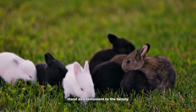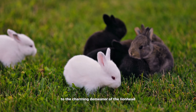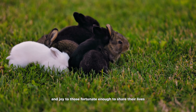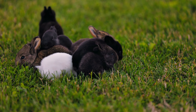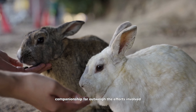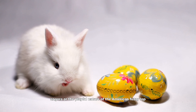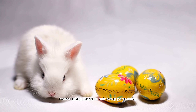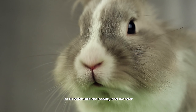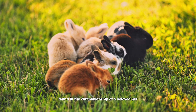Long-haired rabbit breeds stand as a testament to the beauty and diversity found within the world of domestic rabbits. From the luxurious wool of the Angora to the charming demeanor of the Lionhead, each breed offers its own unique blend of elegance, companionship, and joy to those fortunate enough to share their lives. While these rabbits may require dedicated grooming and care, the rewards of their affectionate companionship far outweigh the efforts involved. Whether you're drawn to the silky fur of the French Angora or the playful nature of the American Fuzzy Lop, there's a long-haired rabbit breed to suit every personality and lifestyle. As we conclude our exploration of these enchanting creatures, let us celebrate the beauty and wonder they bring into our lives, reminding us of the simple joys found in the companionship of a beloved pet.